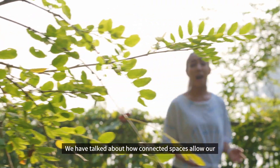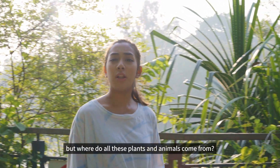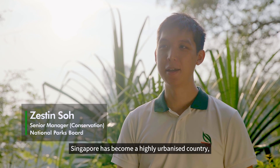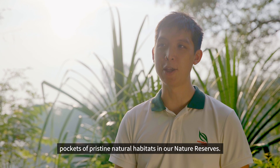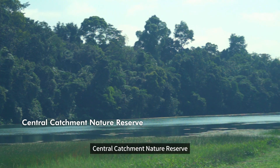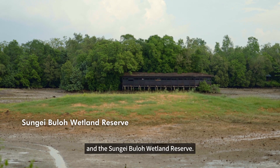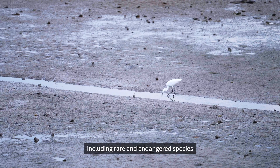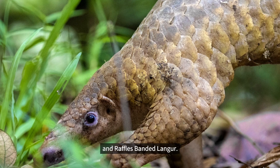We've talked about how connected spaces allow our biodiversity to thrive. But where do all our plants and animals come from? Singapore has become a highly urbanised country, but we have been able to conserve pockets of pristine natural habitats in our nature reserves. We have the Bukit Timah Nature Reserve, Central Catchment Nature Reserve, Labrador Nature Reserve and the Sungai Buloh Wetland Reserve. These reserves are home to a diverse range of flora and fauna, including rare and endangered species such as the Sunda Pangolin and Raffles' Banded Langur.